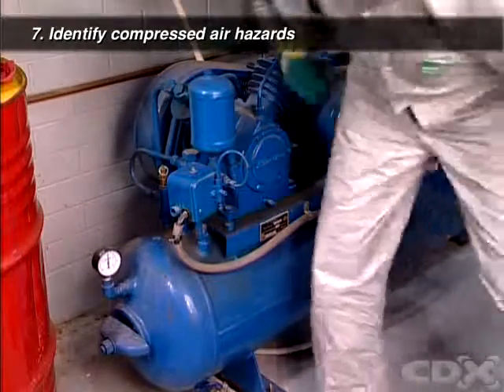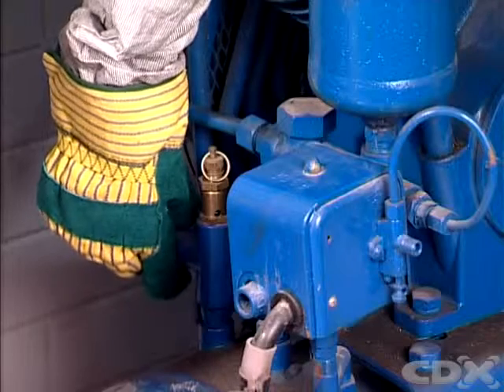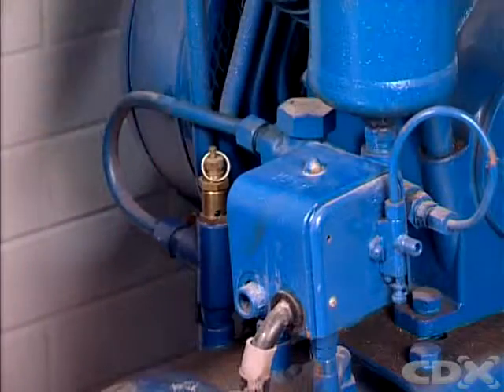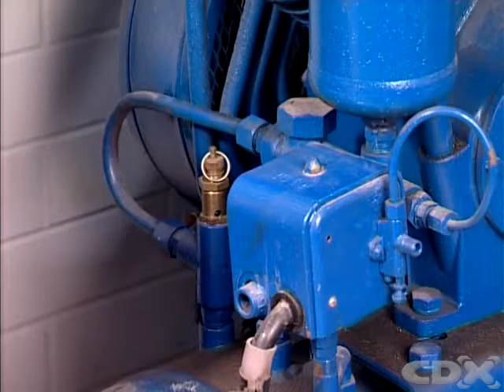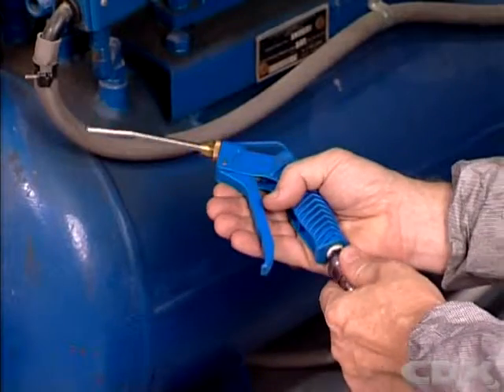Check the hoses and fittings on the air compressor for any damage or excessive wear. You have to be particularly careful when troubleshooting air guns. Never pull the trigger while inspecting it.